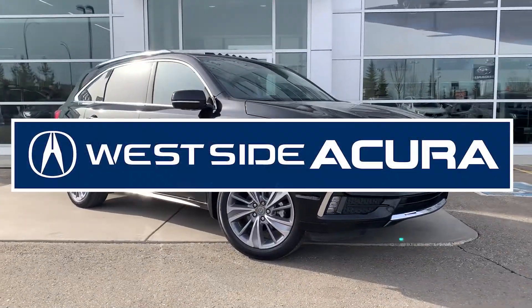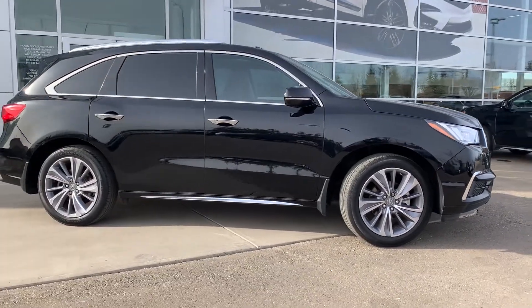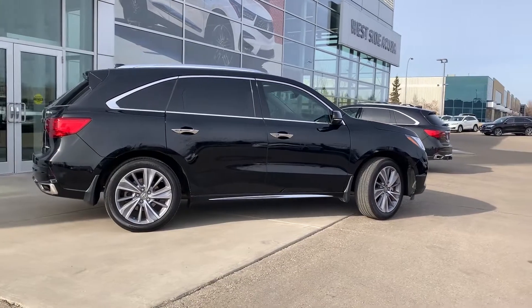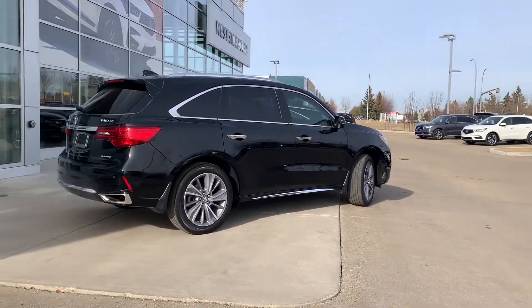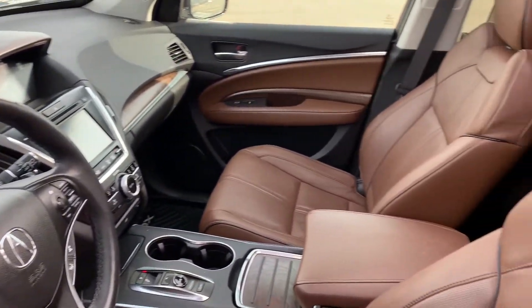This MDX is not only classy to look at with its shiny black and chrome exterior, but it's a vehicle that makes transporting a lot of people really easy. It's a three-row luxury SUV that seats seven passengers, and it has a beautiful brown leather interior.